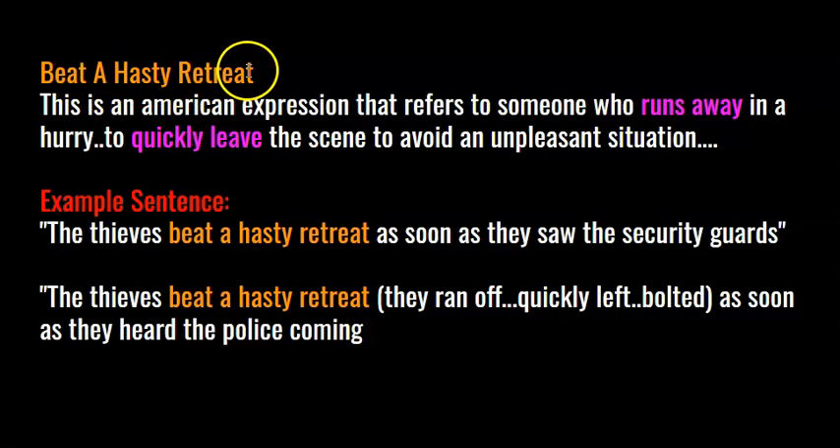Beat a hasty retreat. This is an American expression that refers to someone who runs away in a hurry to quickly leave the scene to avoid an unpleasant situation. Here's an example sentence: the thieves beat a hasty retreat as soon as they saw the security guards — they ran off, they quickly left, they bolted as soon as they heard the police coming.